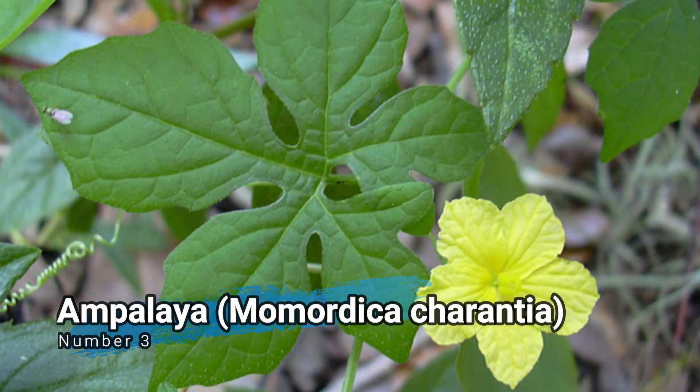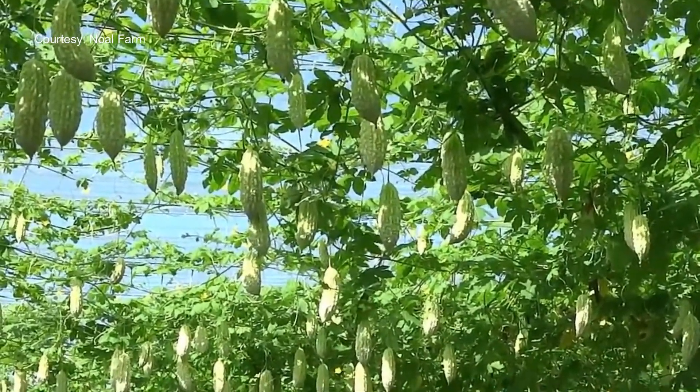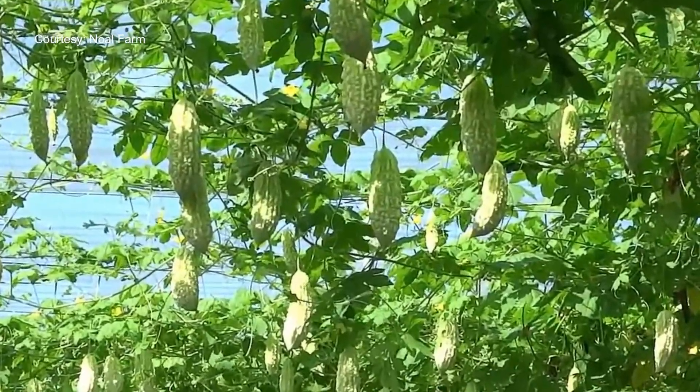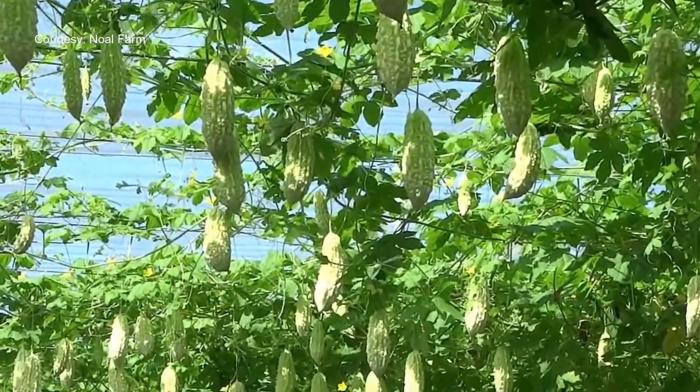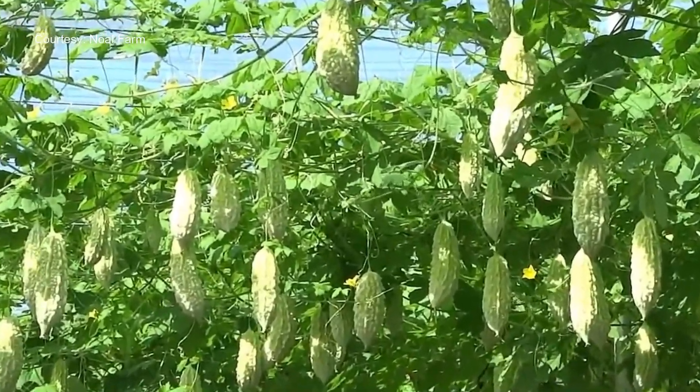Number 3: Ampalaya, Momordica charantia. Ampalaya, also known as bitter melon, is known for its anti-diabetic properties. It is used to help regulate blood sugar levels and is often consumed as a vegetable or taken as a supplement.